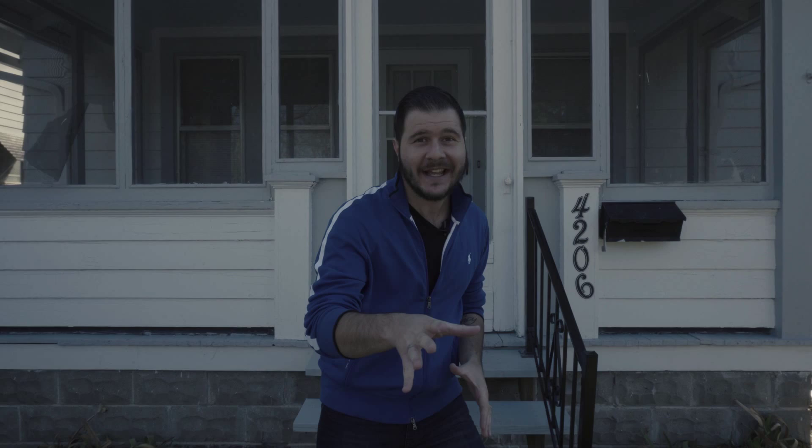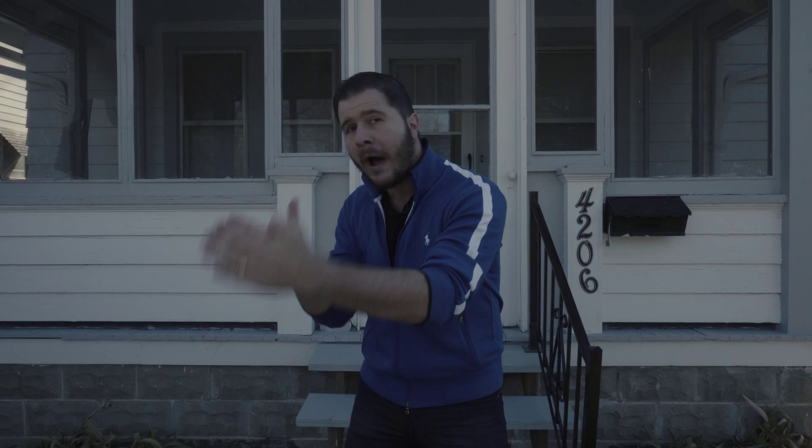G'day everyone, it's Angelo Remora here — your favorite Australian and the Real Estate Dingo — standing in front of yet another sexy B-class turnkey Ohio cash flow property. Two bedroom, one bathroom home. We just bought this house, located on a street right over from Garden Park.